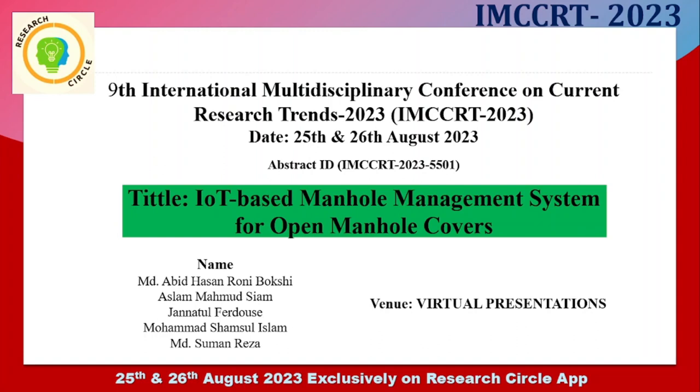Hello everyone, myself MD Avidassan Rooney Buxi. First of all, I would like to thank the organizers for giving me the opportunity to present my work. Let me start now.